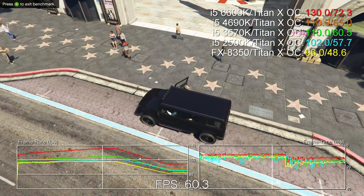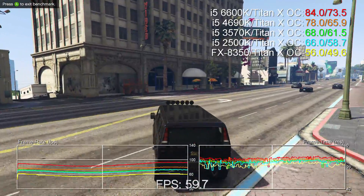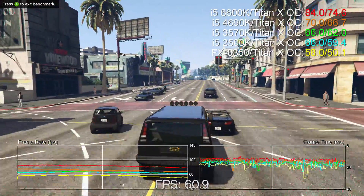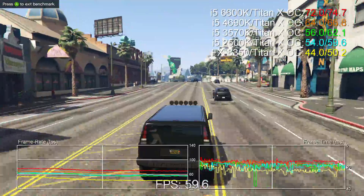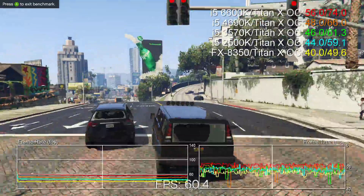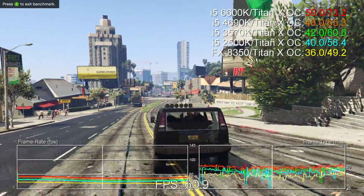The biggest increase comes in The Witcher 3, which sees a substantial 17% increase over the Devil's Canyon 4690K. That benchmark sequence actually makes all four cores hit 100% load, even on the new i5. Other titles like Shadow of Mordor and Assassin's Creed Unity barely show any increase at all. Our theory is that Mordor's benchmark simply doesn't stress the CPU at all, and we have a sneaking suspicion that AC Unity is still GPU limited.